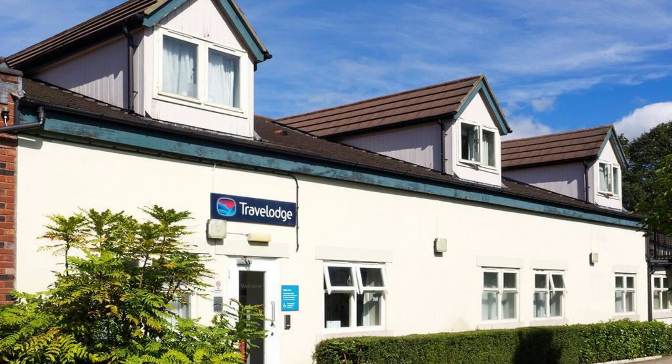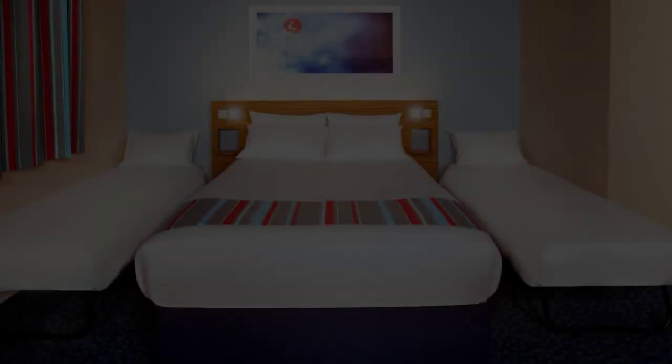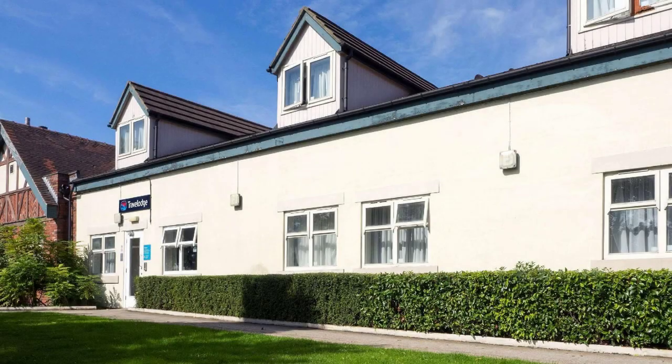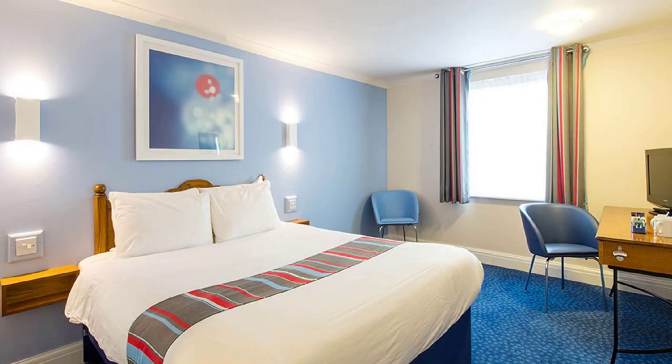For booking or to get more details about this hotel, please follow the description link. If you have any problem booking a room in this hotel, you can drop a comment and we will help you.